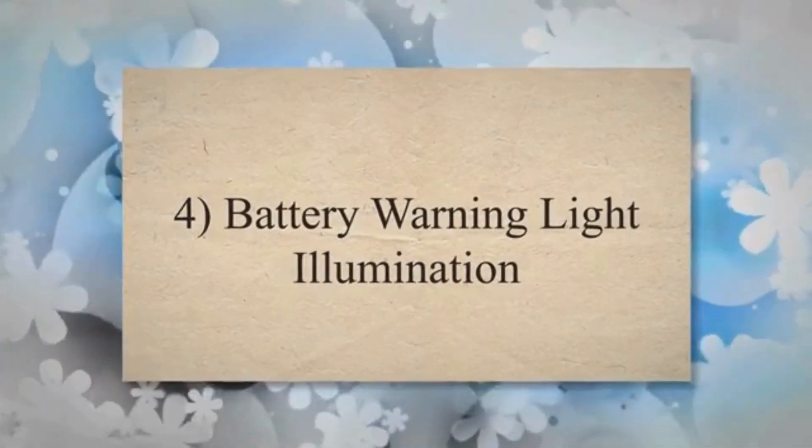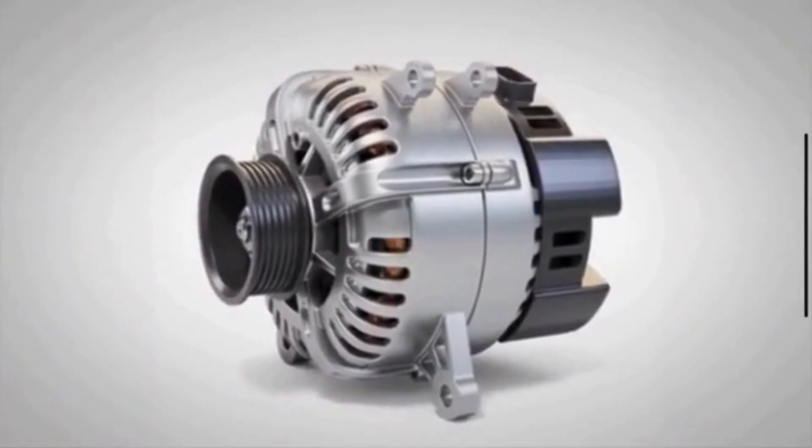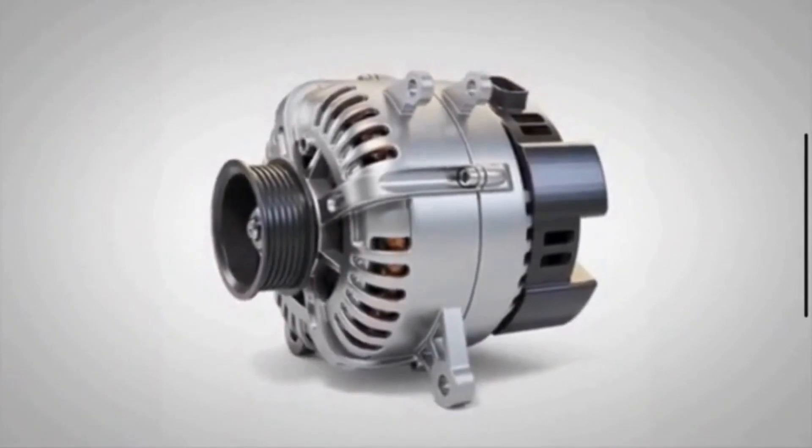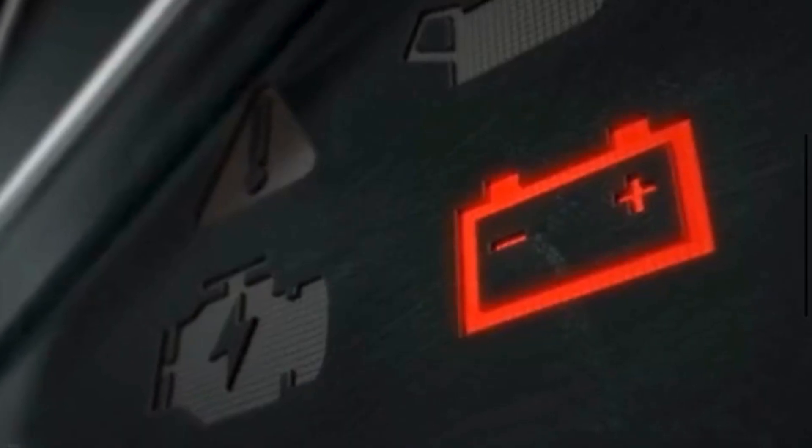4. Battery warning light illumination. If the serpentine belt fails to drive the alternator properly, the battery may not receive a consistent charge. The battery light on the dashboard illuminates to alert the driver that the electrical system is not receiving the necessary power.